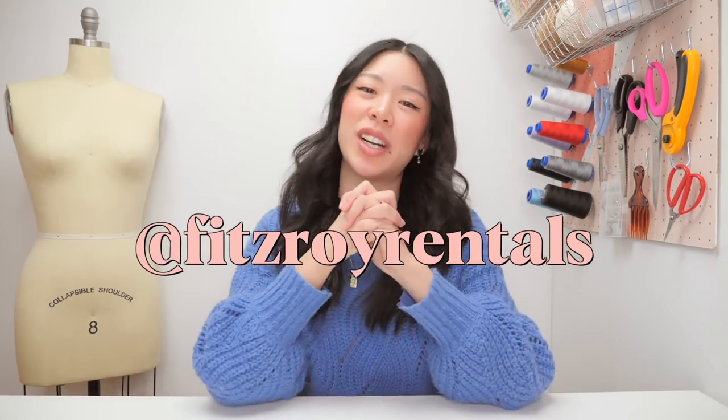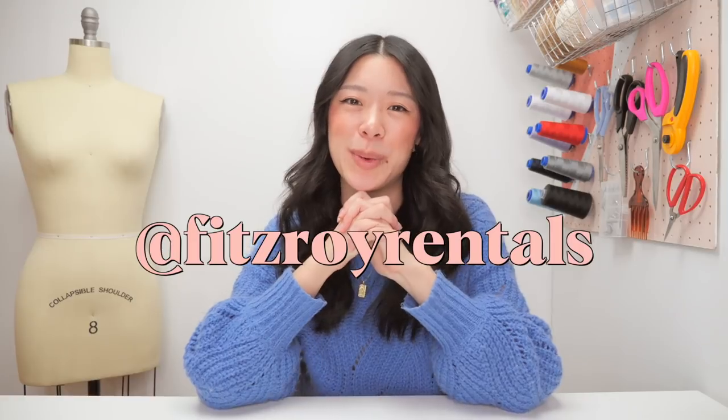Fitzroy Rentals specifically is just in Canada, but if you follow them on Instagram at Fitzroy Rentals, I'm sure they will let you know when they're available elsewhere. I'll probably pop back in to help introduce each new one and then I'll see you at the end too.